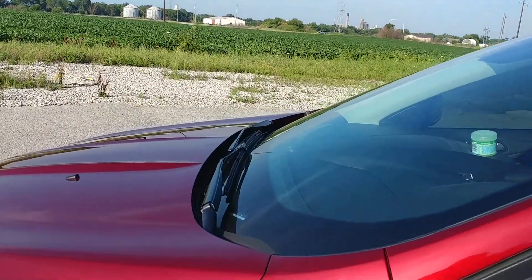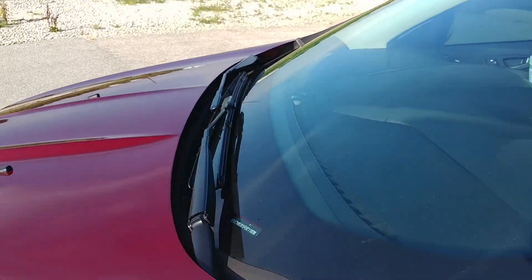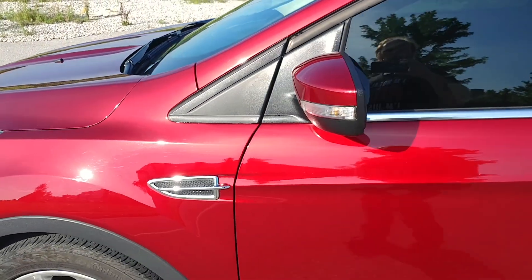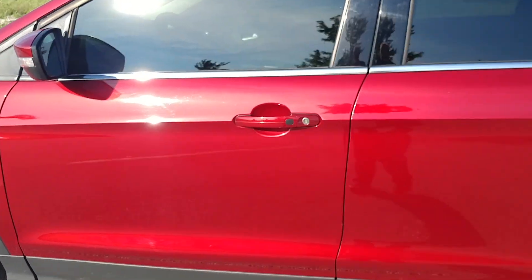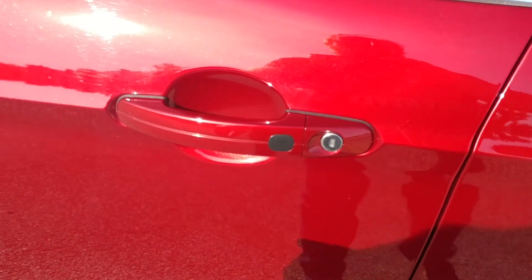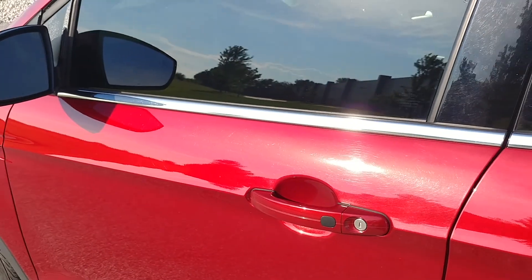The wipers are automatic through a sensor right here, so when it rains they turn themselves on. Heated mirrors, integrated turn signal mirrors. Touch to lock right here — touch the pad, it locks. Put your hand through it, it unlocks. No problem, because it's keyless entry with push button start.